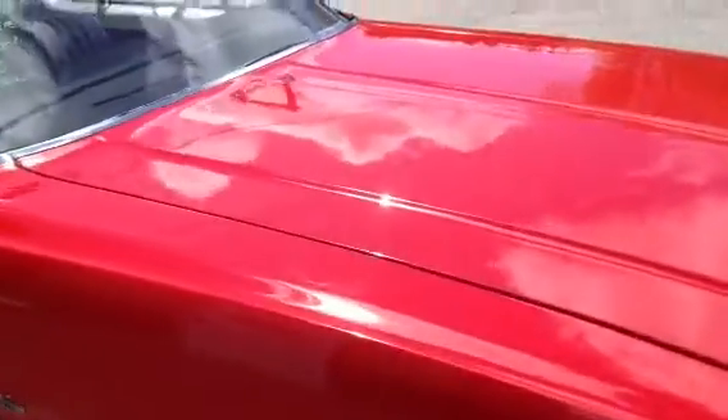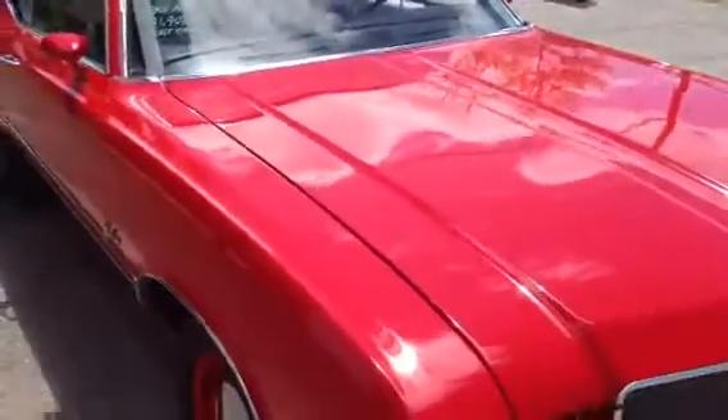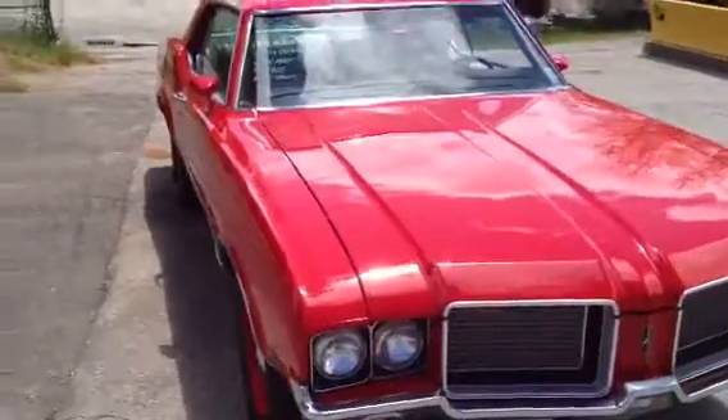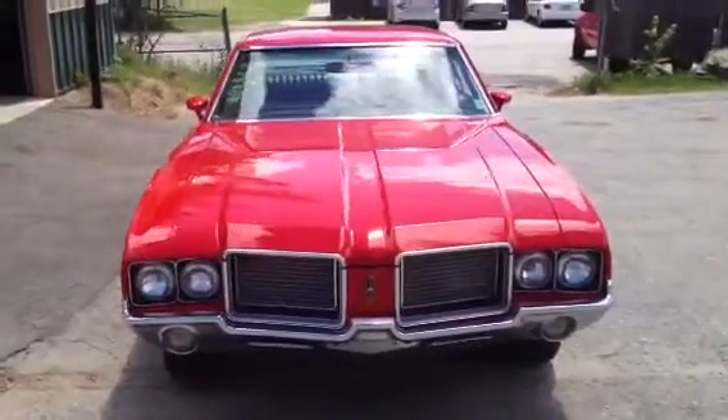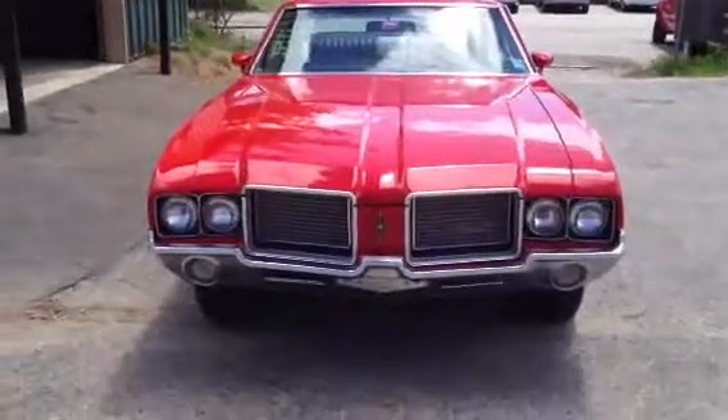Very clean underneath too. Do have a lift here at the shop — if you'd like to get it up on the lift, take a look at it. Listen to that door. Solid. Nice piece. Straight as they come.